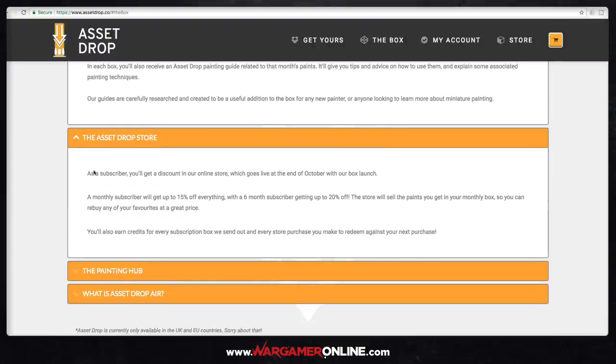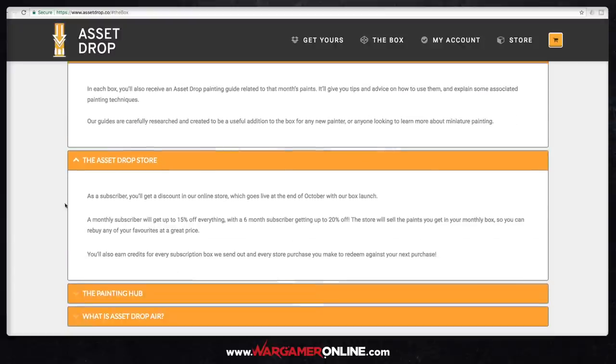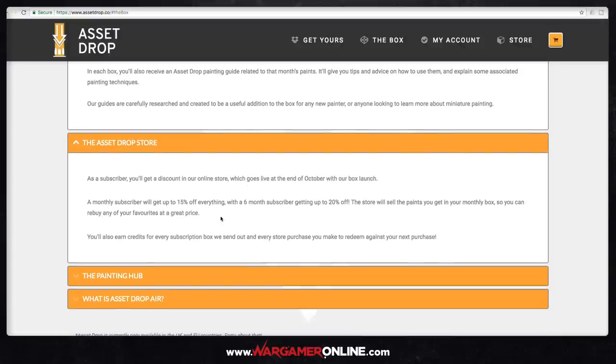I think this is genius. If you subscribe and pay for a six-month or year subscription, you get a discount in their online store, which goes live at the end of October with the stuff that's inside the October box. So if you buy the October box and you like the paints, they'll be available on the store and you can buy additional pots — with a discount. A monthly subscriber gets up to 15% off, and a six-month subscriber gets up to 20% off. So if you want more paints, you get a discount as a subscriber — which I think is a great idea.